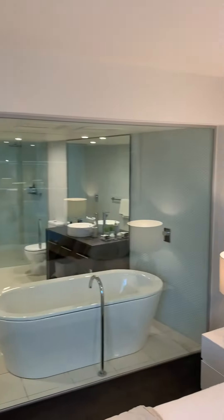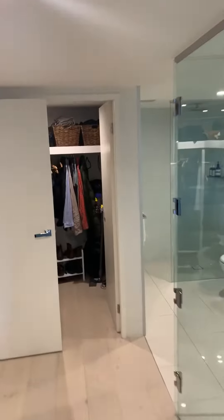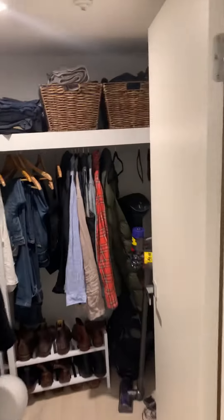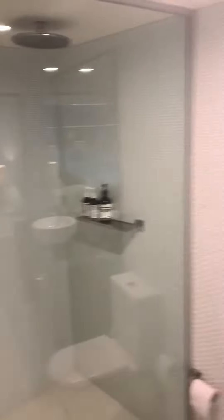As you can see, very beautifully kept fixtures and fittings, and then we have a dressing room, and then the bathroom and shower — very large.